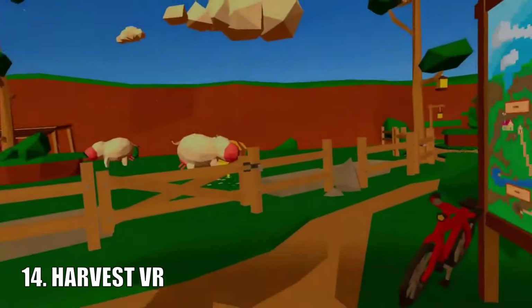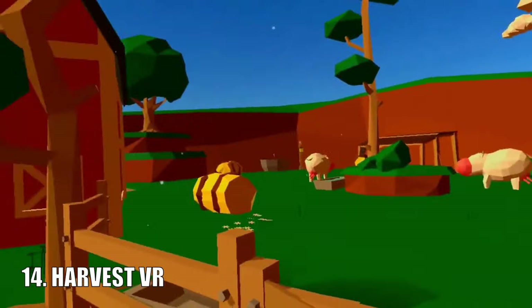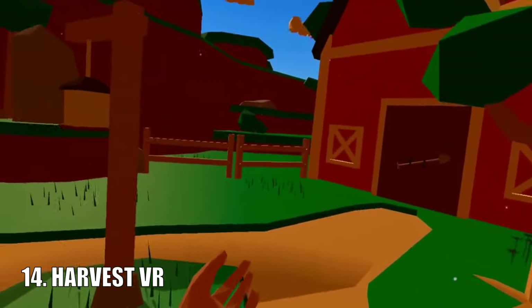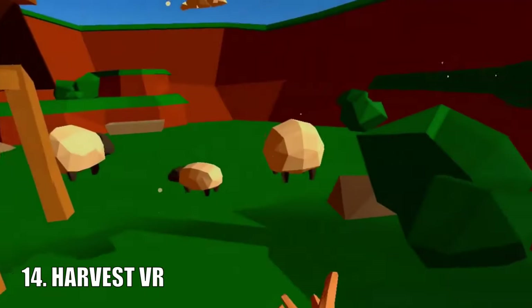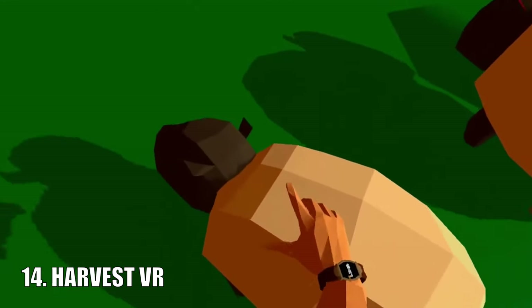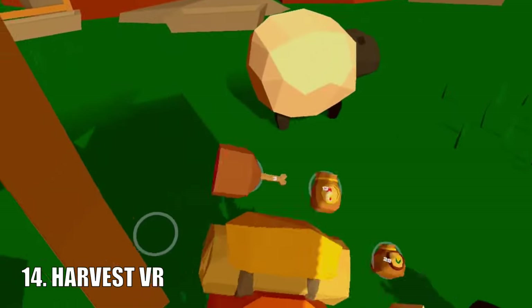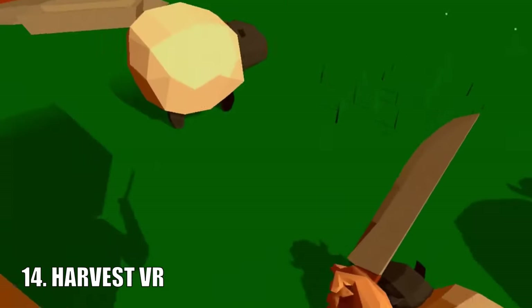Harvest VR is quite a unique game — it's not a shooter or a multiplayer game, it's actually a virtual farming simulator. It allows you to grow plants, sell veggies, go fishing, mining, tend to animals, and a heck of a lot more. It is also available for all Meta Quest headsets.